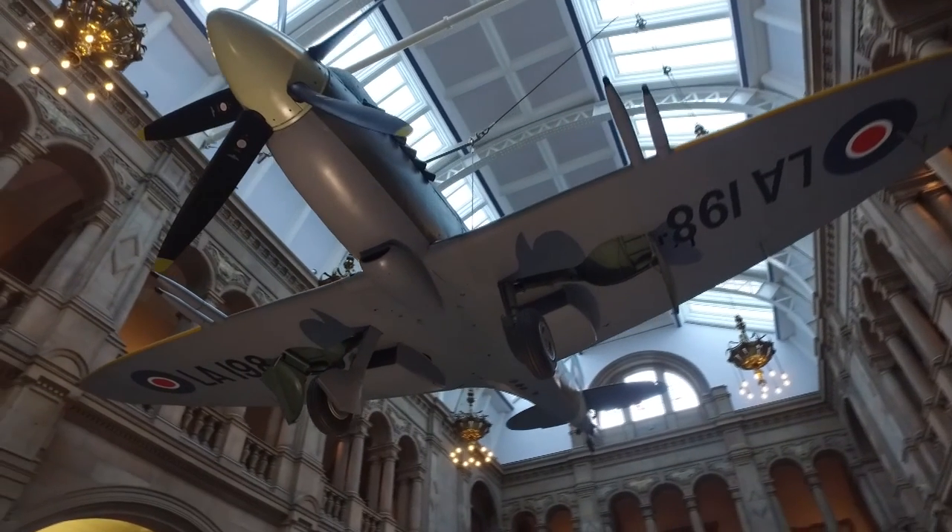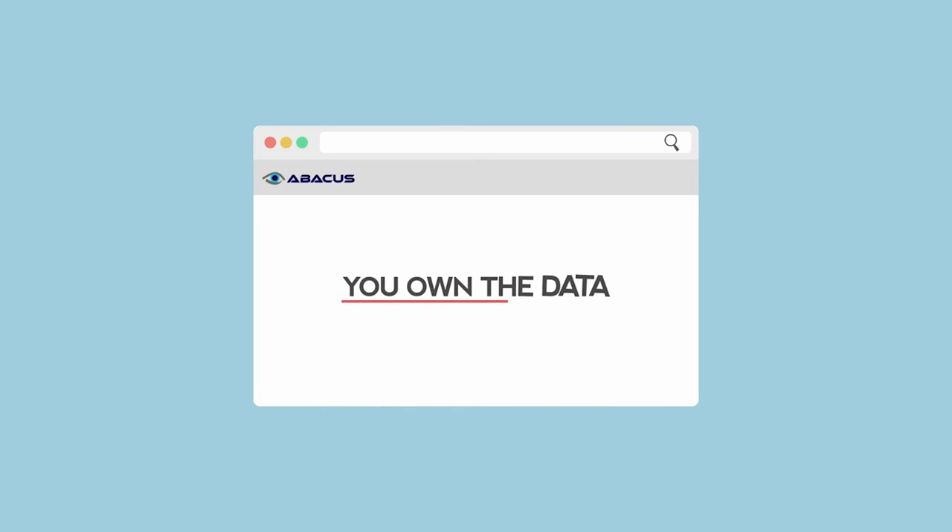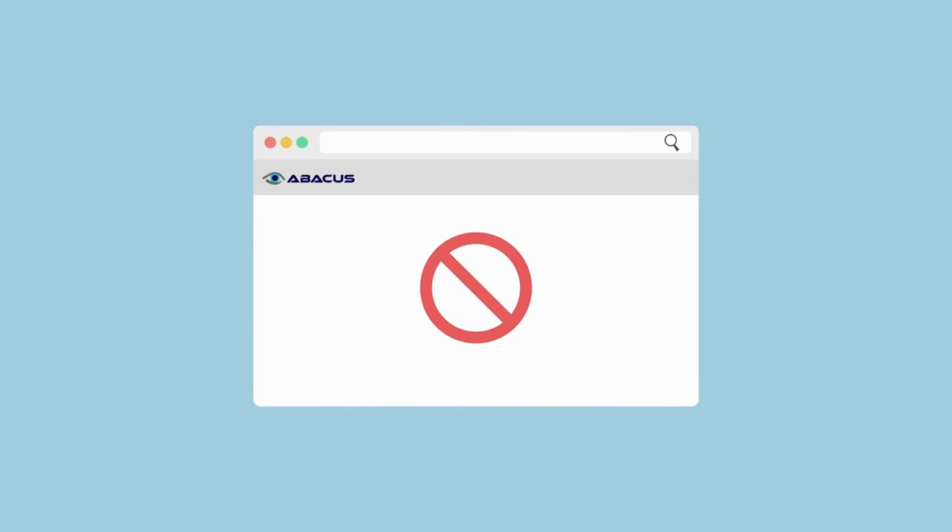Funding is a big thing for Glasgow Museums. It's been a huge thing for us to have the information we can present when putting a case forward for Excel funding. With Abacus, you own the data and there's no ongoing licence fee. Everything that we need is in this product. The Abacus system has worked really well for us and I would definitely recommend it to anyone out there.